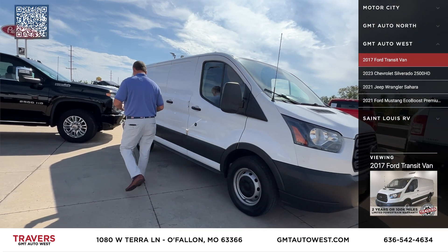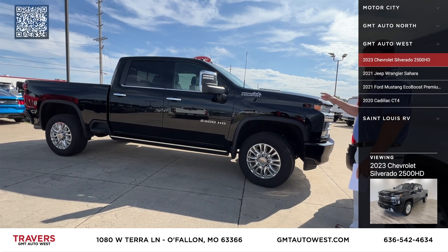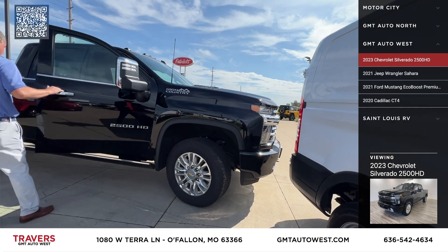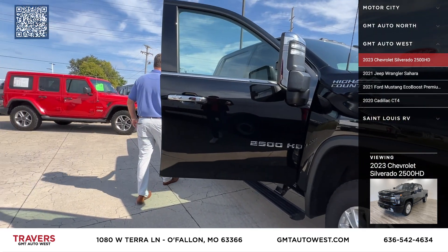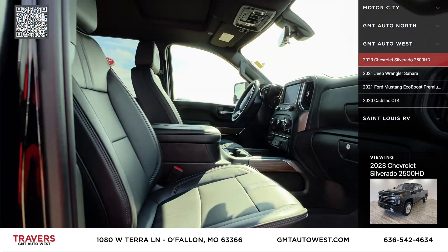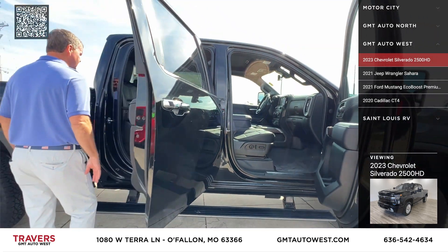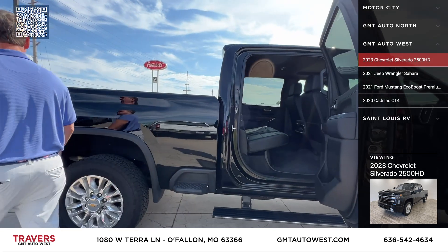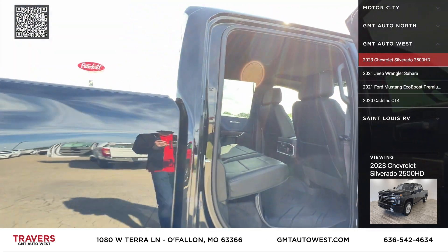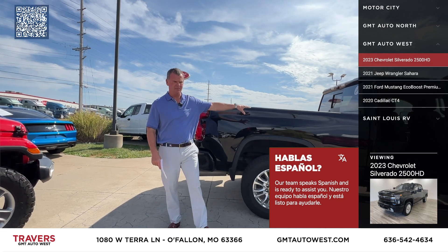The next one we have is a 2023 Chevy Silverado 2500 High Country — the top trim level. It's got the Duramax diesel with the Allison transmission. Super, super clean. It's got power boards, navigation, spray-in bed liner, WeatherTech full protection on all the carpets — carpets are like brand new underneath. Somebody took really good care of this truck. It's got the split rear tailgate, four-wheel drive, and it's a 2023 with only 15,000 miles — still under bumper-to-bumper factory warranty. You buy a new one, they're about $15,000 more.